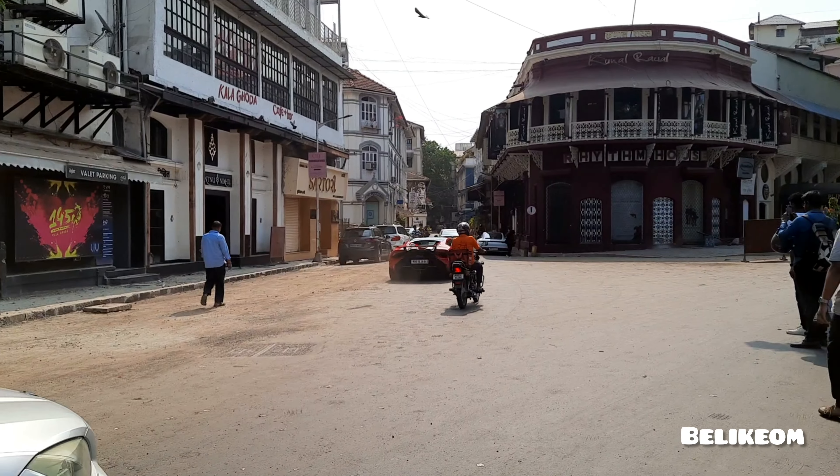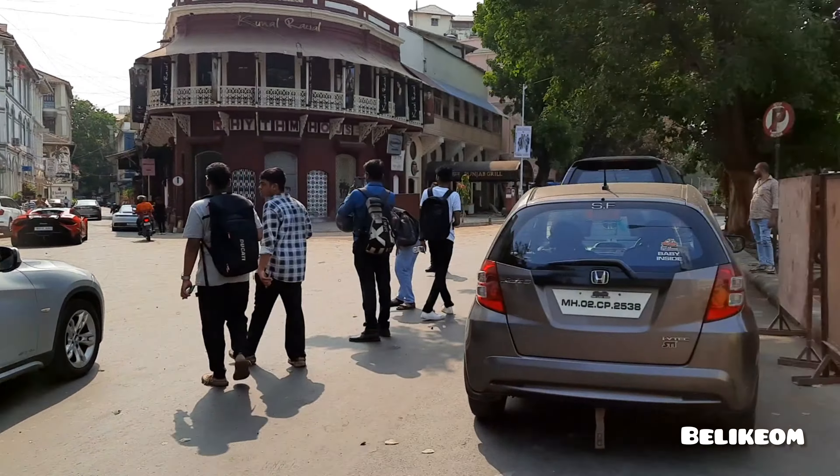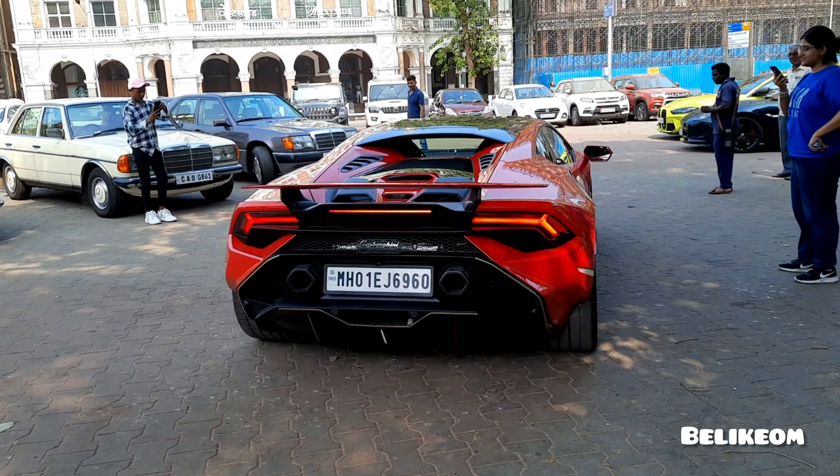We have a Huracan Technica arriving. To complete the video — wow, we have a Technica over there. It was a big distraction for me. Yes, I am going to shoot that Technica.